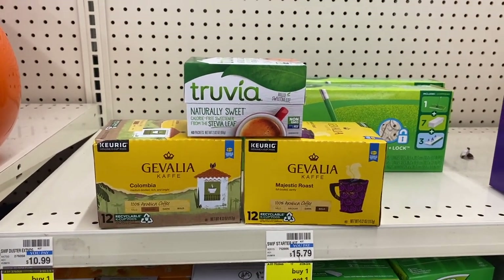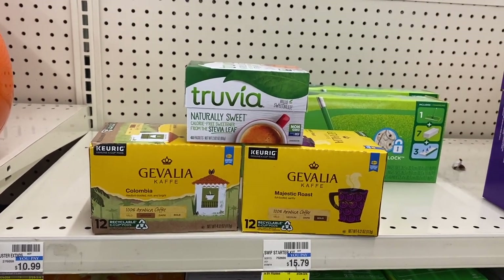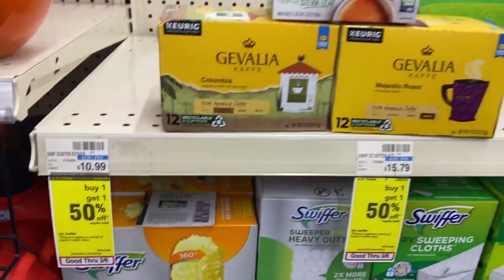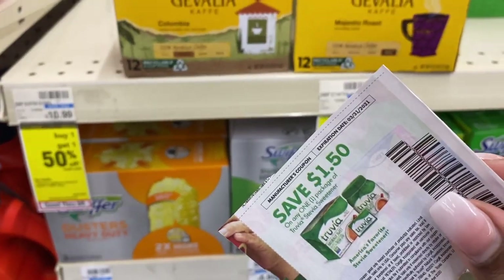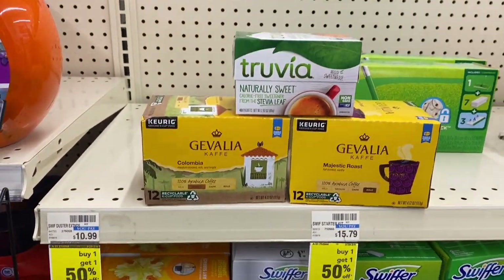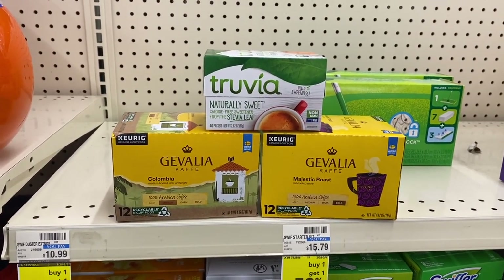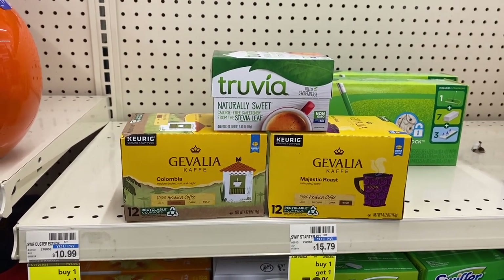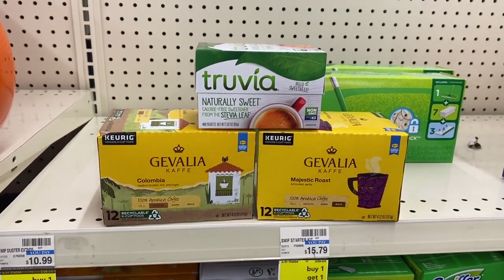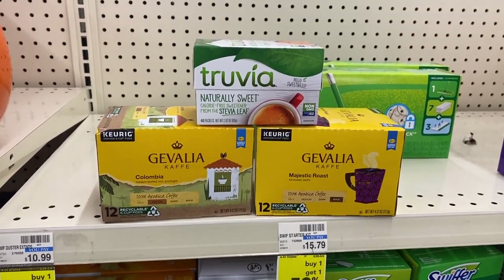So for this quick food deal I'm using the $3 off $12 food CRT. This totals up to $12.97 before coupons. After that $3 CRT and the $1.50 off coupon for the Truvia — if you don't have this, there's also a $1 printable coupon on the Truvia website — we're going to pay $8.47 out of pocket, then get back $5.50 from Ibotta, making the final cost just $0.99 each with an out-of-pocket of $2.97 for all three items.